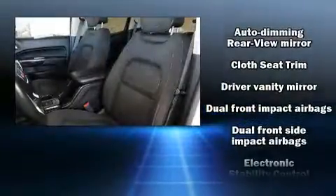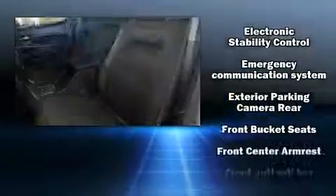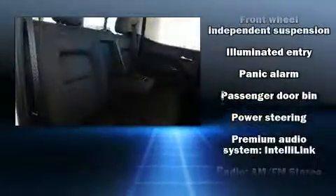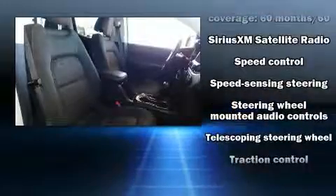Top features include front fog lights, front and rear reading lights, a tachometer, a trip computer, a rear step bumper, an outside temperature display, and much more.